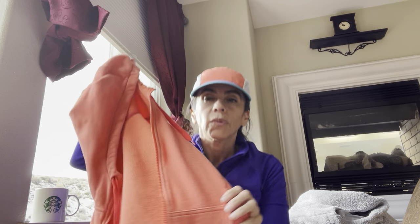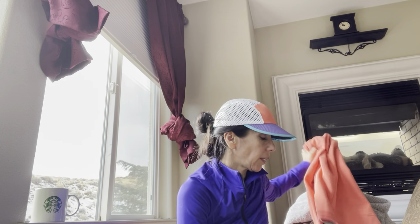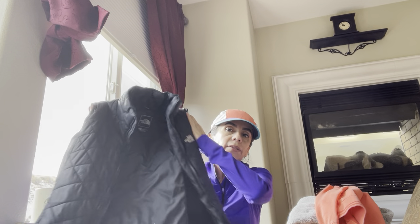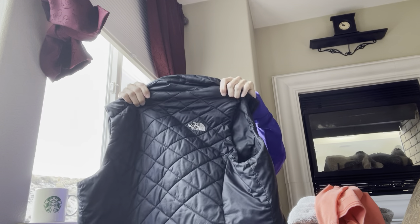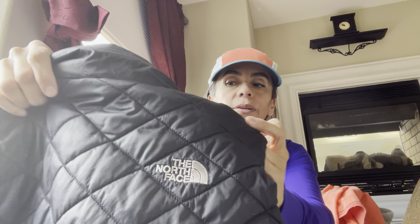If you guys have any questions or comments, just leave me a comment below. The next was this one I'm going to sell — it's a North Face puffer vest, a women's medium. There's what the tag looks like.